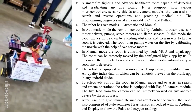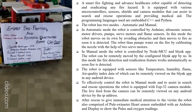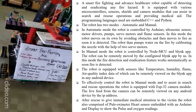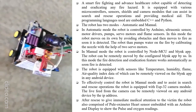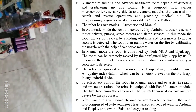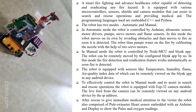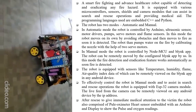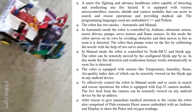In automatic mode, the robot moves on its own by avoiding obstacles and then moves towards the fire as soon as it is detected. The robot then pumps water on the fire. In manual mode, the robot can be remotely moved using the configured Blink app. In this mode, the fire detection and eradication feature works automatically. The robot is equipped with sensors like temperature, humidity, flame, and air quality index.